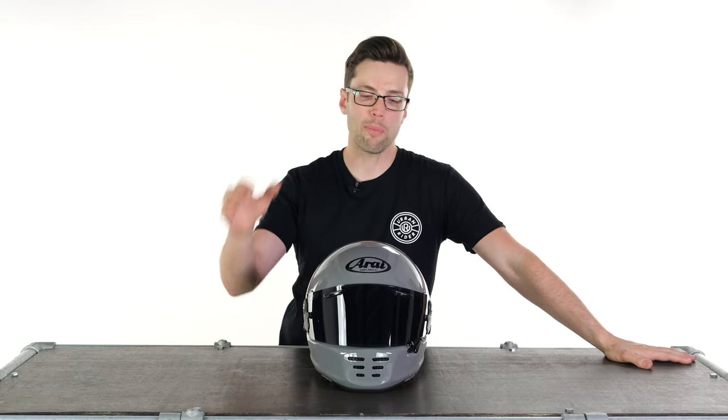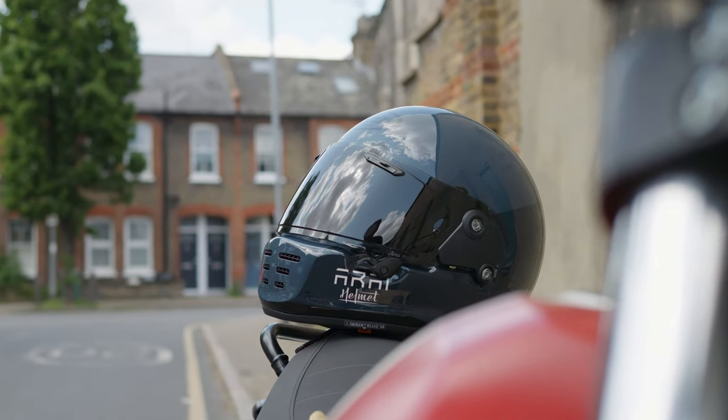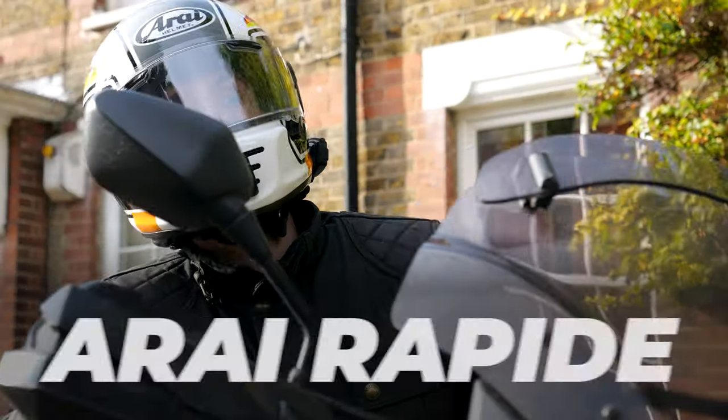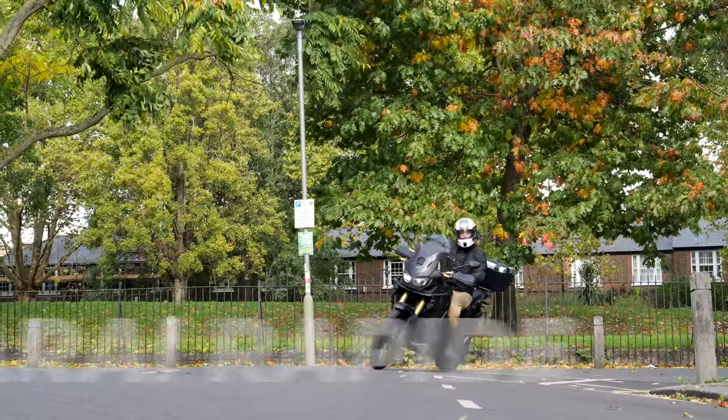Hello folks, welcome back to the studio. I have a helmet with me from the company Arai, a very trusted name in the industry. This is the Arai Concept XE and I feel particularly qualified on this occasion to talk about what it's like to live with because of its predecessor, the Arai Rapide, which is the name it used to go by in the UK.